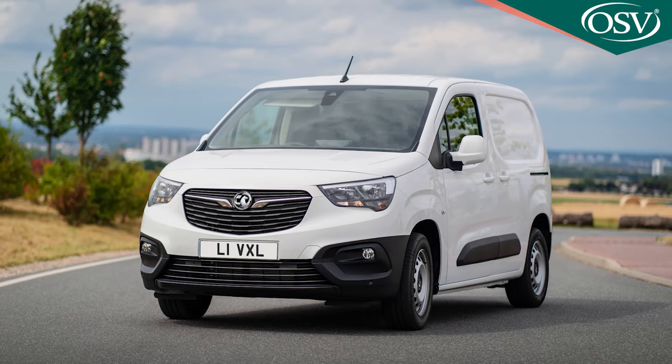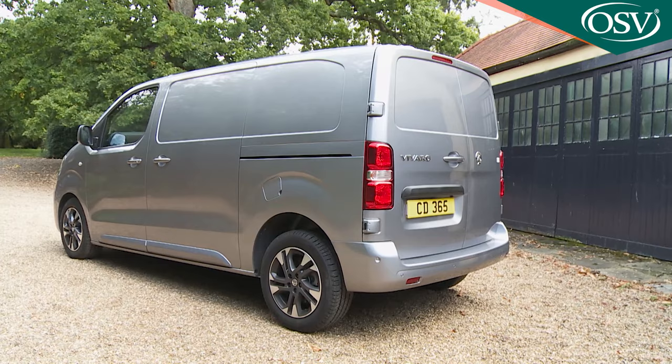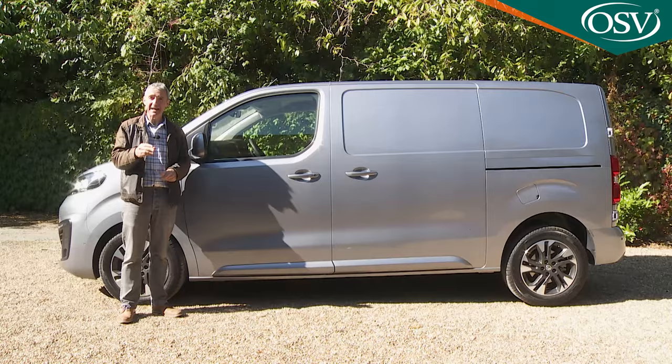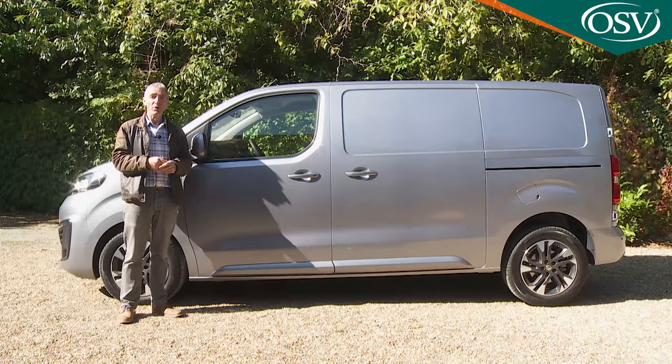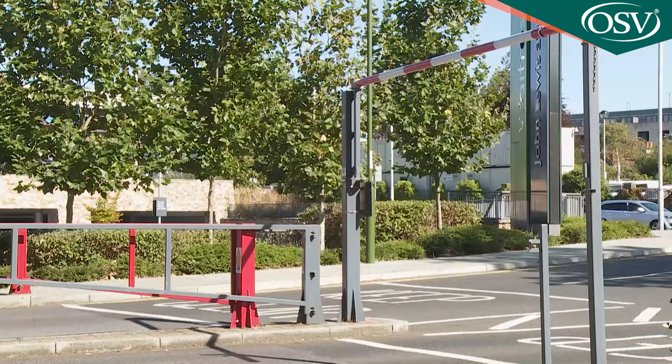If you're a long-time Vivaro owner, you might notice that this rear section isn't quite as upright and square as before. There's no high roof option this time around, although the standard models are slightly taller — and that's what allows this third generation design to offer slightly higher cubic capacity load space figures. They can still fit under normal car park height restrictors. Wheels will be either 16 or 17 inches in size.